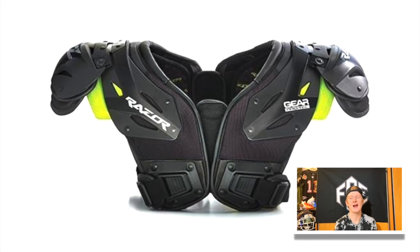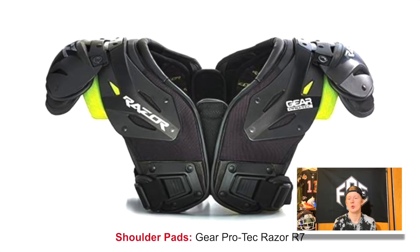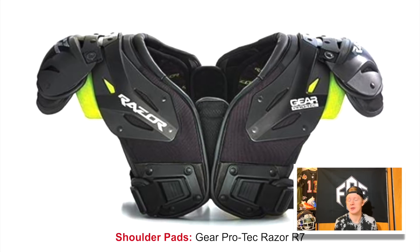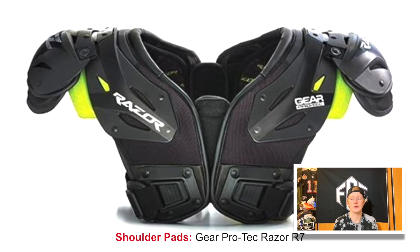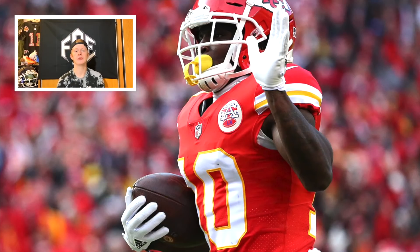For shoulder pads, Tyreek Hill wears the Gear Pro-Tec Razor pads, which aren't very common in the NFL. He's worn these for a while — they're very lightweight, and being one of the fastest players in the NFL, he likes to keep his equipment weight down. That's likely why he chooses the Razor pads.